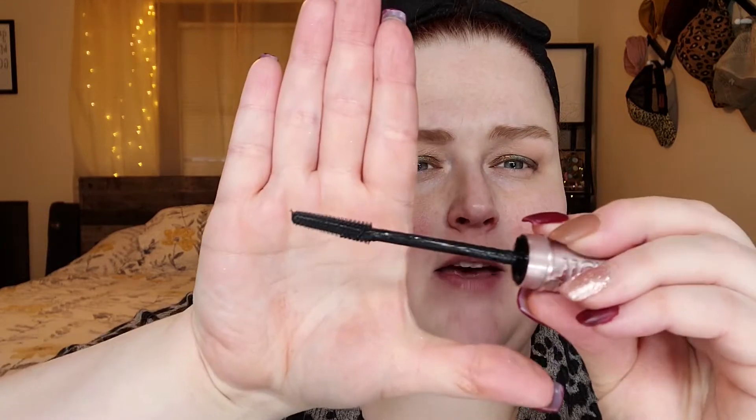For mascara, this was so hyped up. People were going to multiple stores to find it because it kept being sold out — it was a mad hunt. This is the Maybelline Sky High Lash Sensational Mascara. First of all, my packaging was crap, and this did not make me excited whatsoever. It's a very bendy, flimsy brush. Let me go ahead and apply this and show you what I mean.